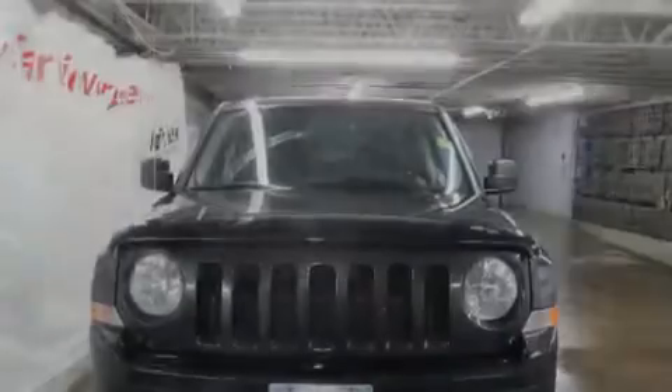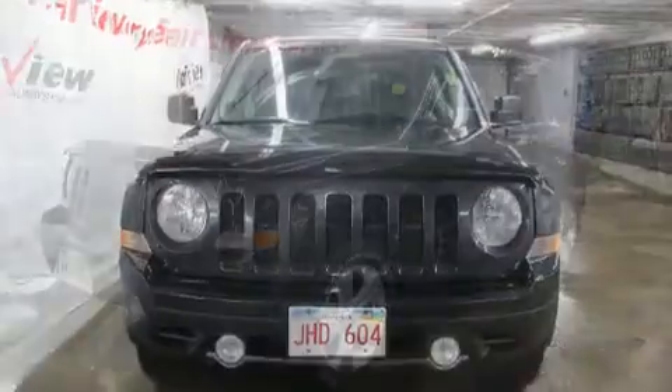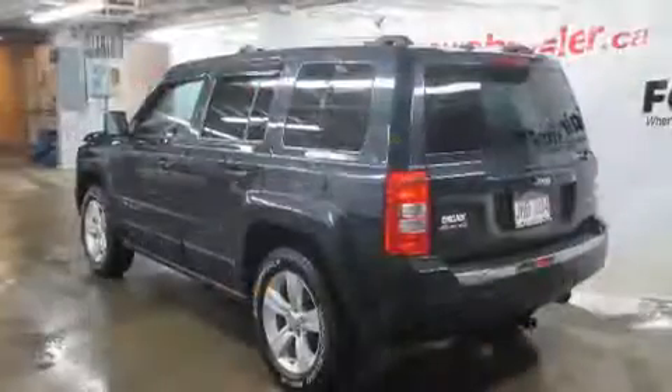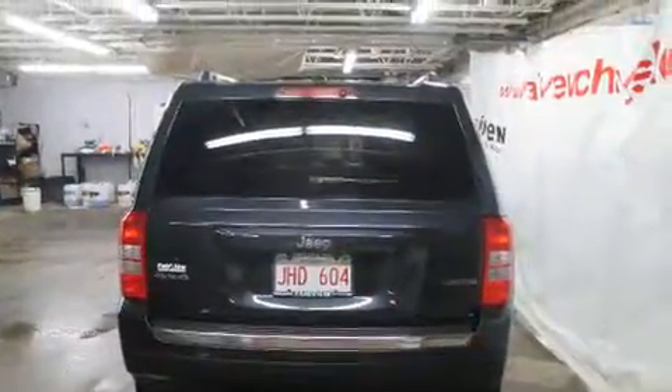Familiarize yourself with the 2014 Jeep Patriot. It features four-wheel drive capabilities, a durable automatic transmission, and a 2.4-liter 4-cylinder engine. It's equipped with tons of terrific amenities that won't break your budget, such as remote keyless entry.